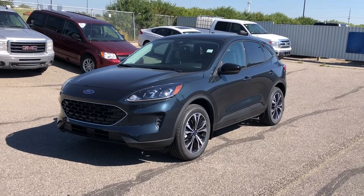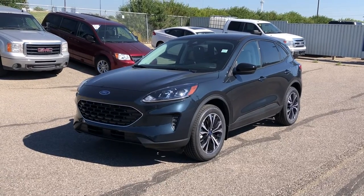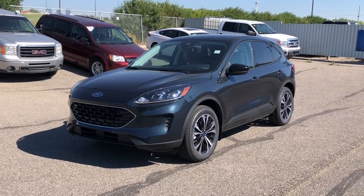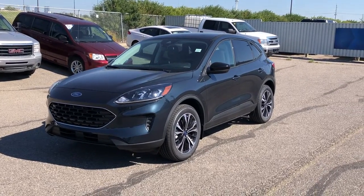Thanks for watching. For more information on this Ford Escape, give us a call at 587-871-8293 and quote stock number 22ES0806, or you can always come on down in person at 135 Glendier Circle SE. We would love to see you — have a wonderful day.